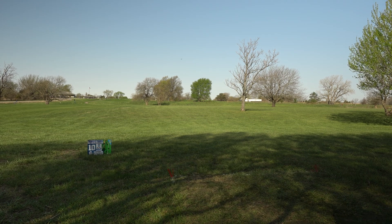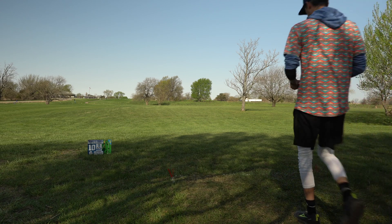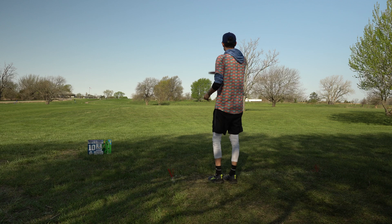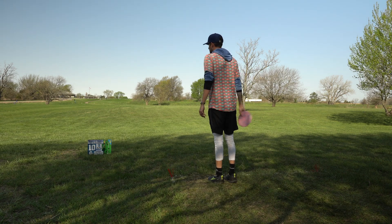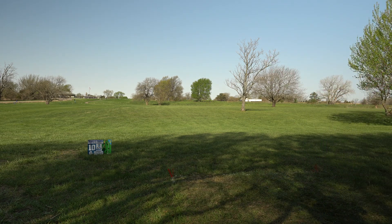So this is a par 4, 402 feet, and I can feel a tiny bit of a tailwind. I'm going to take my grace and just smash this, because in order to get over the out-of-bounds up there, you have to throw it really, really high, and I don't think I can — I don't have that much power.